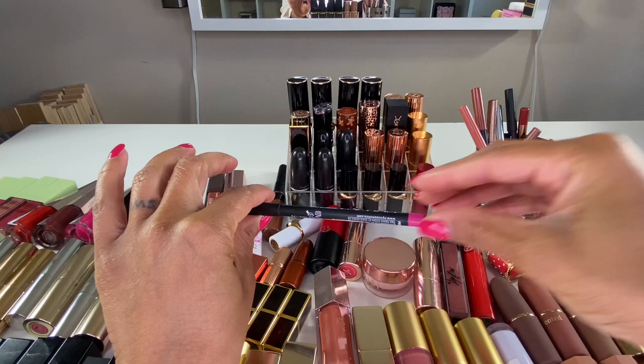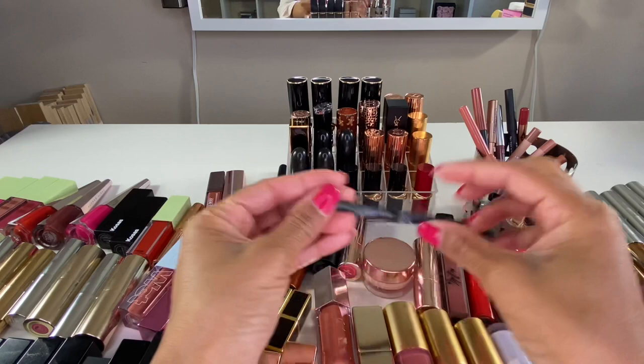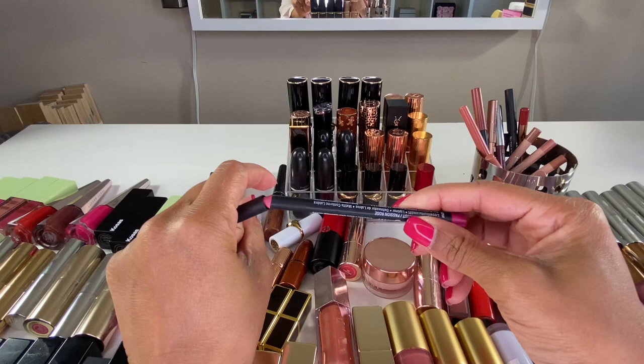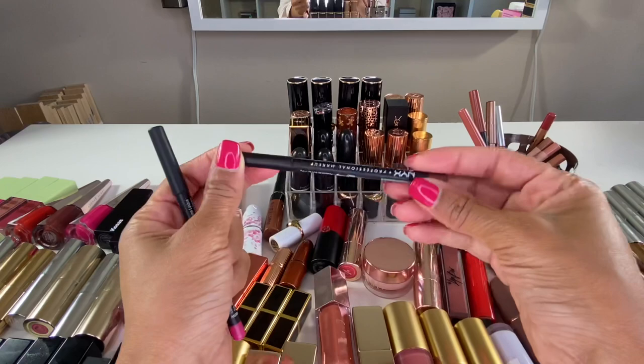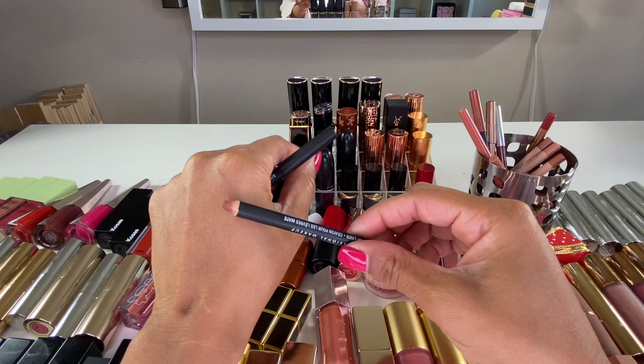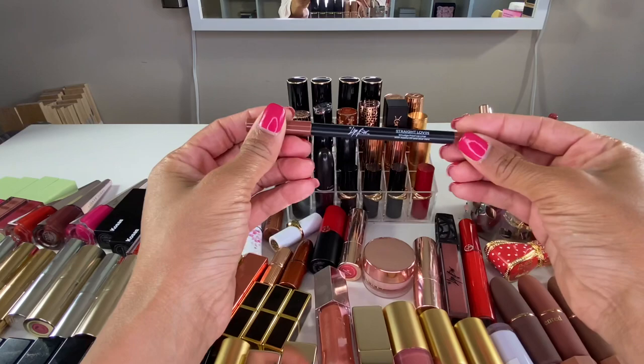This NYX Suede Matte Lip Liner is in the shade Pink Plus — do not sleep on the NYX Suede lip liners, they're really nice and comfortable on the lips. My favorite brown lip liner is Cold Brew — it is the perfect brown lip liner for all of my neutral lipsticks and my pinky nudes. Just beautiful, so definitely keeping these.